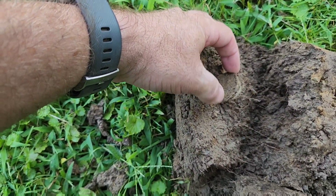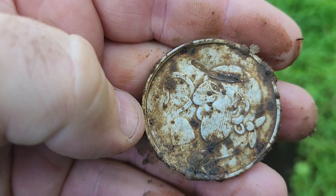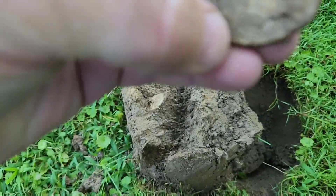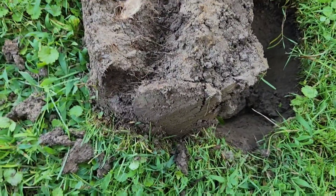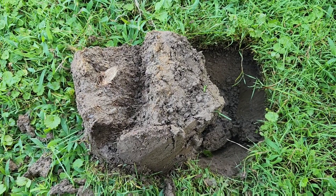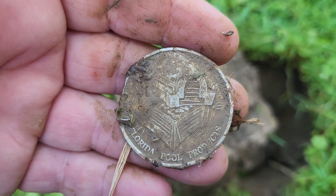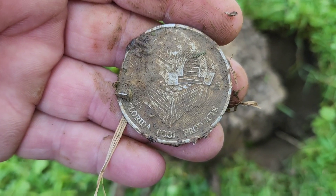Just popped this plug and I got something really big here. I don't know if it's a token. Yeah, it looks like a big aluminum token. Looks like a pirate with a captain's hook on it. That's a new one. That might get cleaned up here. Looks like it says Florida Tool Products. I'll have to clean it up real good and see what it really says. Pretty cool.